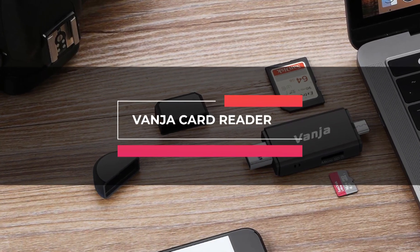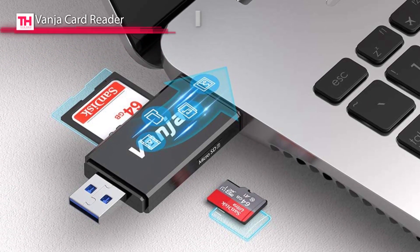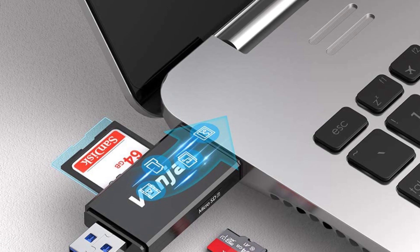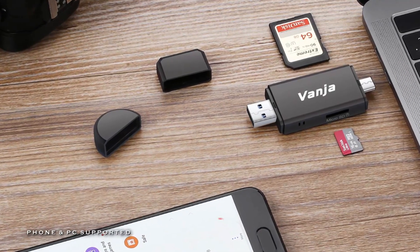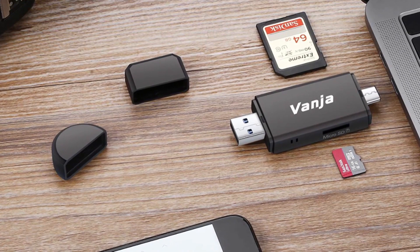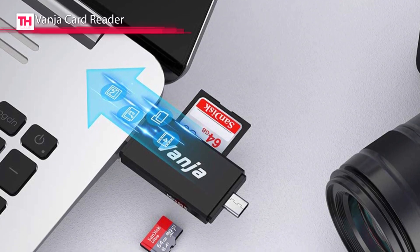Next is the Vanja card reader. This Vanja USB-C card reader offers an easy connection between a flash memory card and USB-A, USB-C, and Thunderbolt 3-enabled computers, laptops, smartphones, and tablets with OTG function. It supports SD and microSD cards up to 128 GB, allowing super fast data transfer of up to 5 gigabytes per second.